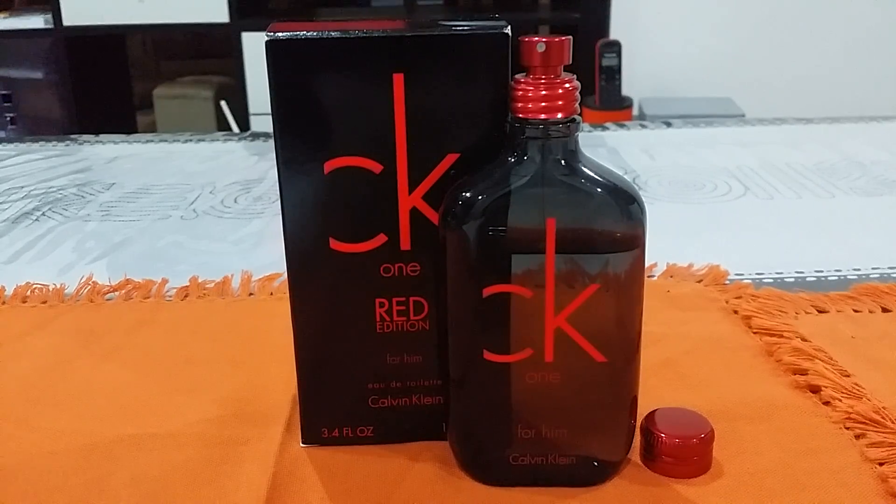Starting with the name: it's CK1 Red, a flanker from the very famous CK1 line. Calvin Klein actually has lots and lots of bottles — so many releases and flankers of those releases, giving consumers a huge lineup. Some people like the aquatic ones, some the summer ones, some the boozy ones, so CK does a pretty decent job covering different preferences.